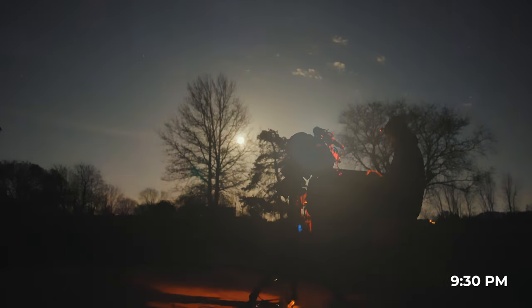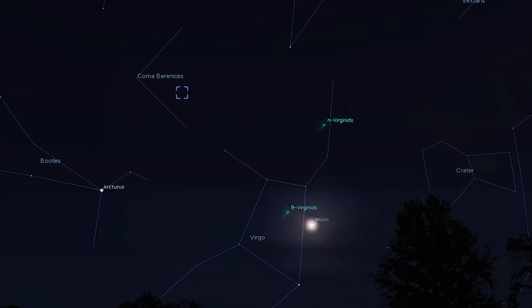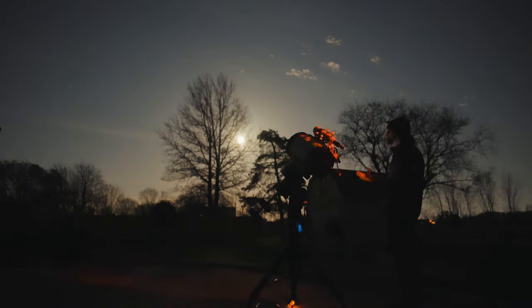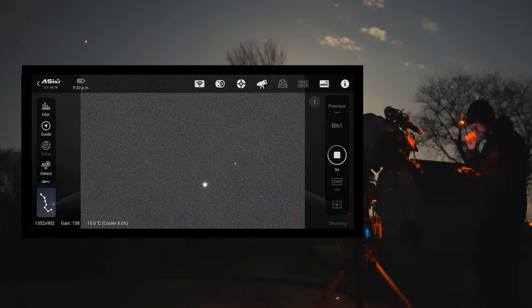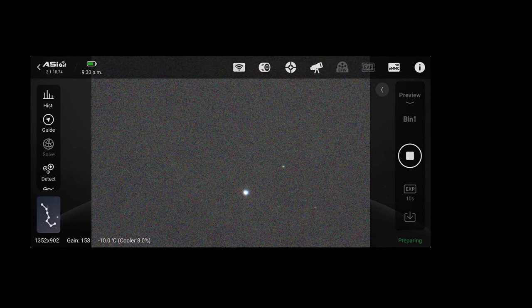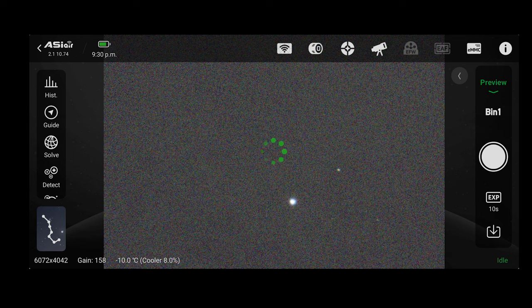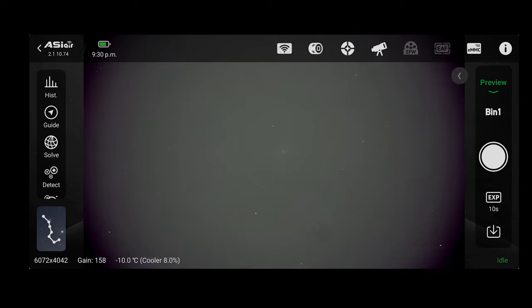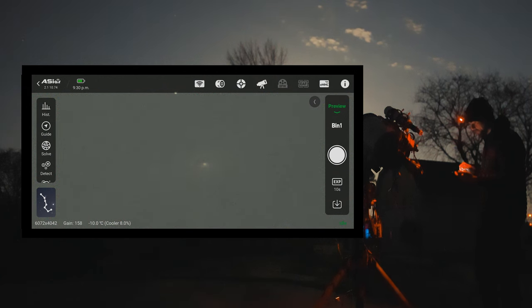That moon is bright. Normally I wouldn't shoot a target so close to the direction of the moon either, but that's just where it lies tonight. I think I'm far enough away where it's not going to be a total waste of time. Let's take a preview exposure — 10 seconds — so you can see what the Black Eye Galaxy looks like through this f/7 scope at 2,000 millimeters. It doesn't look like much, but we're centered — not a whole lot going on in terms of features.